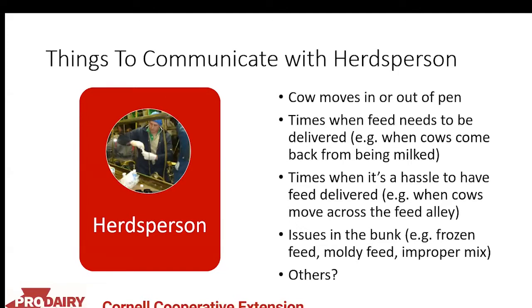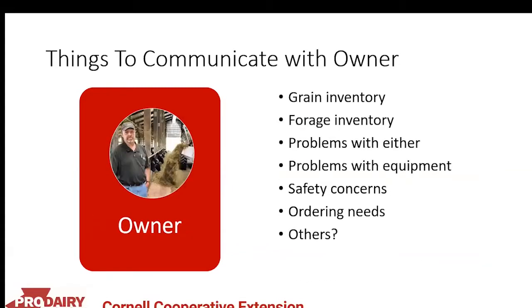Also communicate issues in the bunk, such as frozen feed, moldy feed, or improper mixing. When communicating with the owner, report grain and forage inventories and any problems with either, problems with equipment, safety concerns, and when feed needs to be ordered.